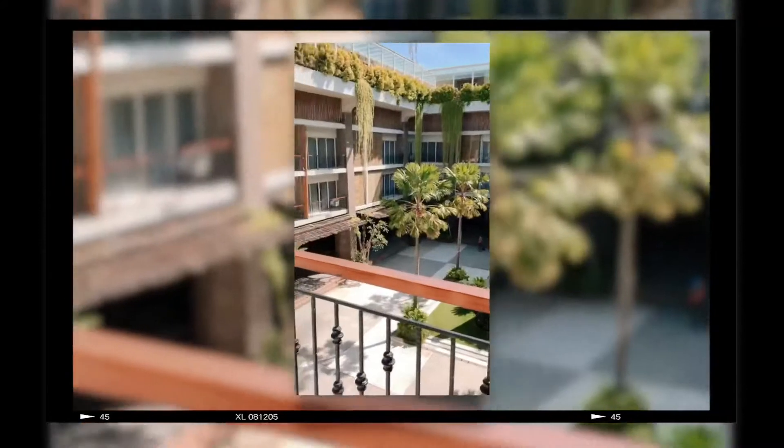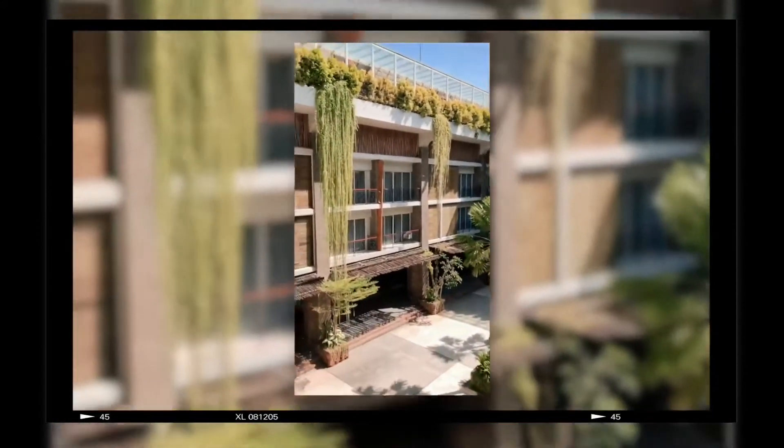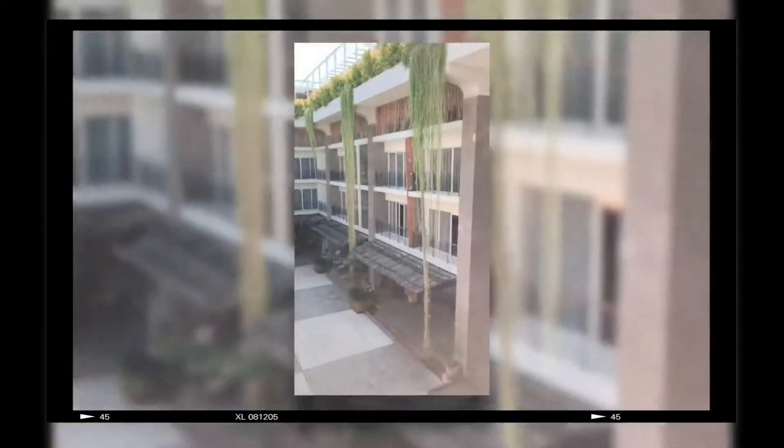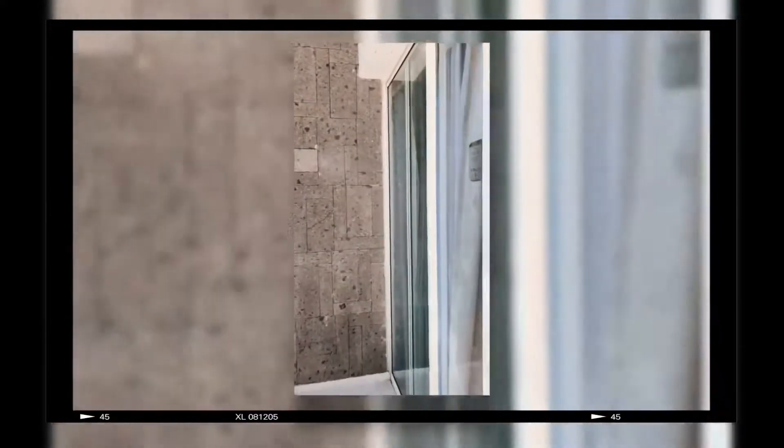So we're in Seminyak, Bali. And of course, our bed.